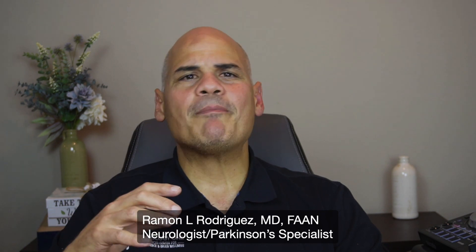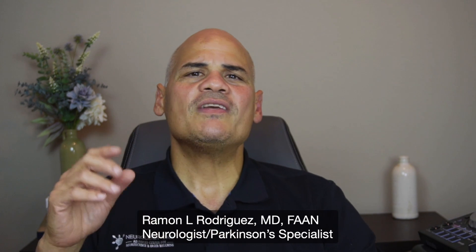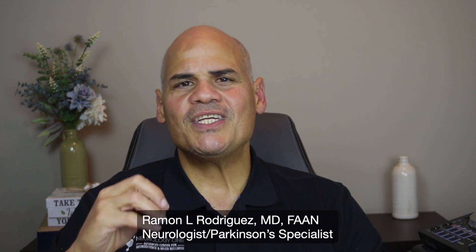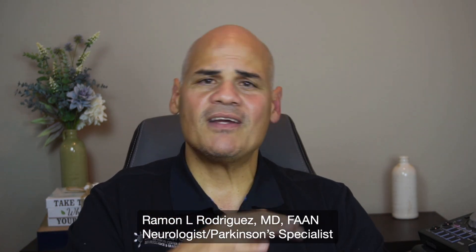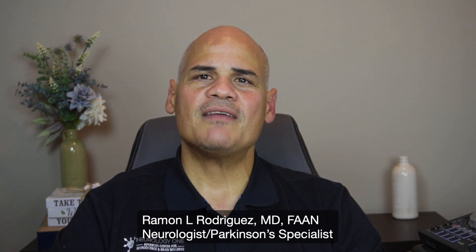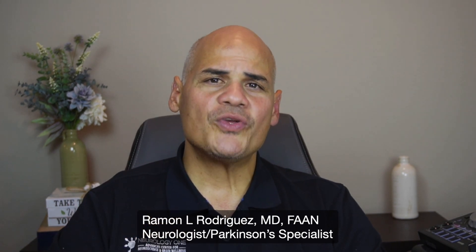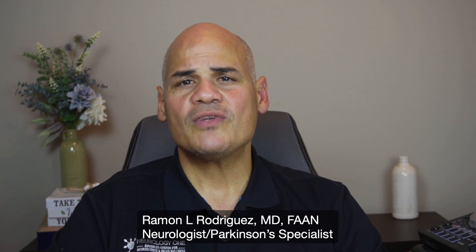Parkinson's disease can affect not only your movement but also your thinking and memory. That's why having cognitive assessments every year is very important. Even Medicare is encouraging doctors to perform this testing. Monitoring cognitive status is the only way we can plan the best treatment and management for you and help you maintain good quality of life and independence for as long as possible.